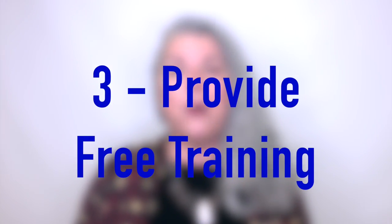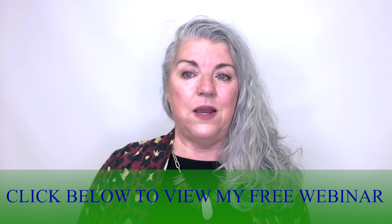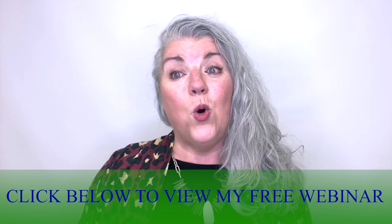Number three: the third way to demonstrate your expertise is by providing free training. You can provide free training easily by doing a Facebook Live or a webinar.